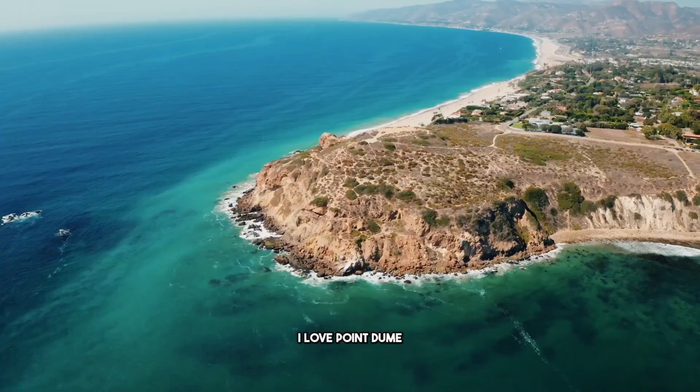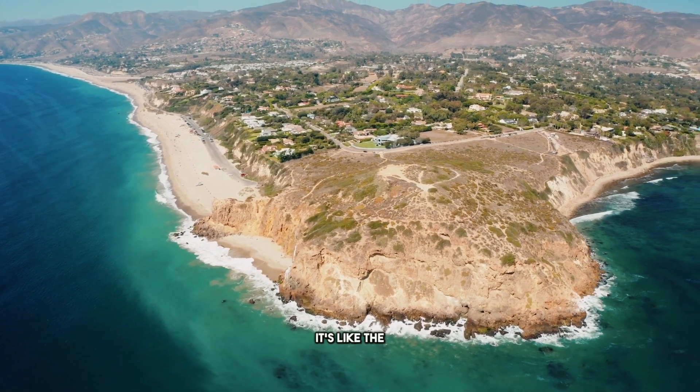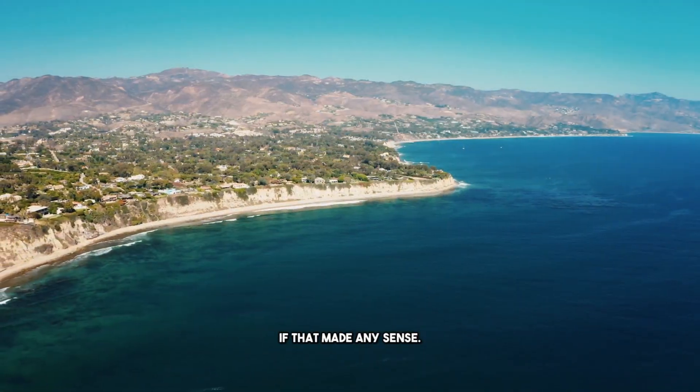The number two thing I don't like about this property is the location. I love Point Dume, but this is a busy street in Point Dume and it's just not the best location. It's like the A house in the C-plus nook of a B-plus location in Malibu, if that made any sense.